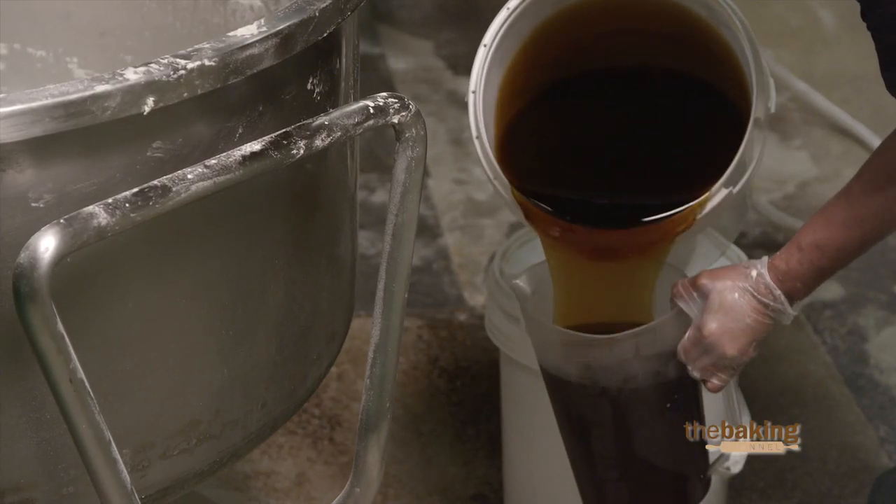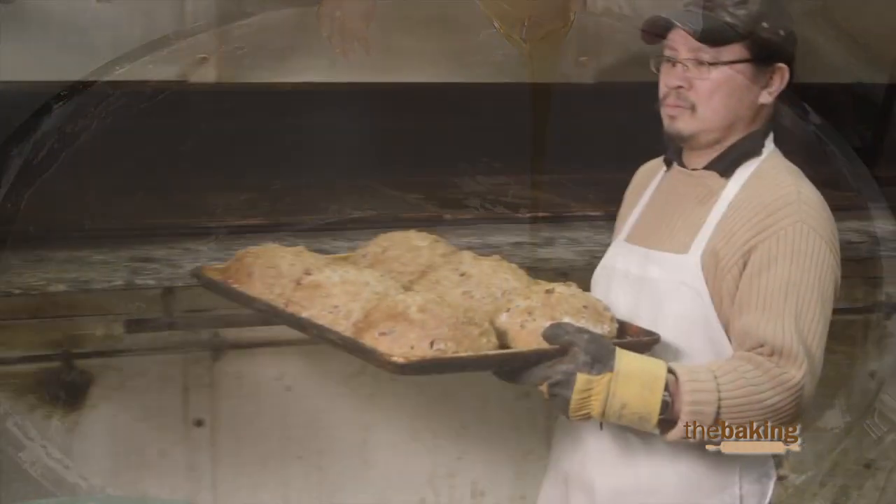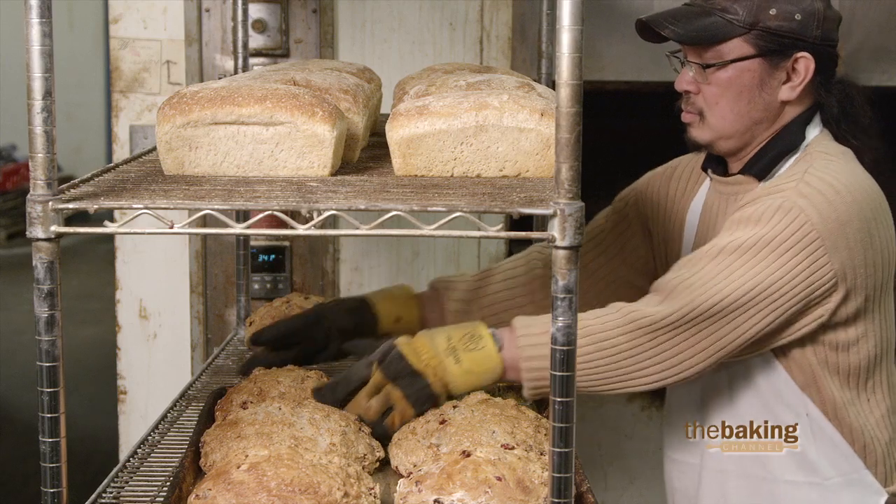Something like the Harvest Bread — when you eat it fresh out of the oven, it's almost like peanut butter and jelly is already on the bread. I mean, that's how much flavor it has.